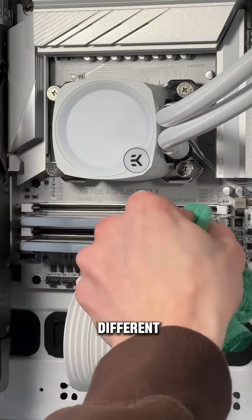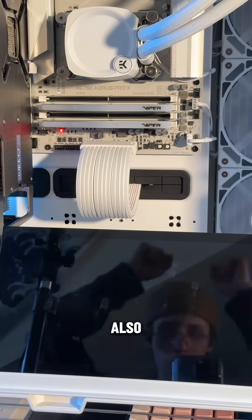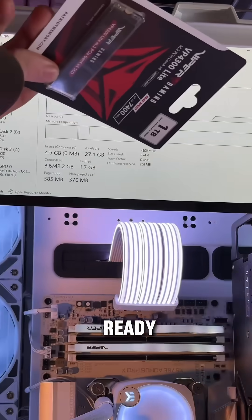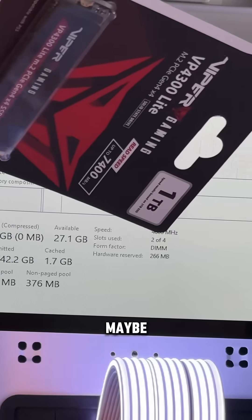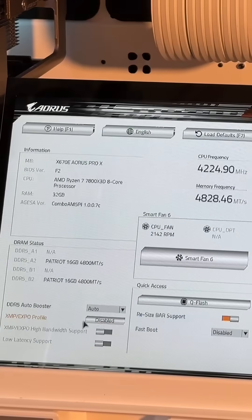This specific kit is available in a few different speeds with varying CAS latencies to hopefully meet any needs you may have. This kit is XMP and Expo ready, so you can forget about spending hours — maybe days — locking in manual timings. But still make sure to check your motherboard's compatibility list just in case.